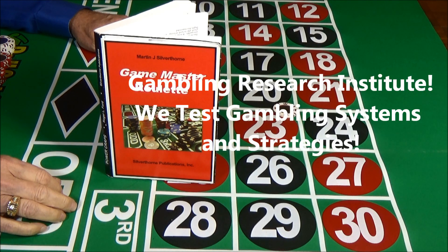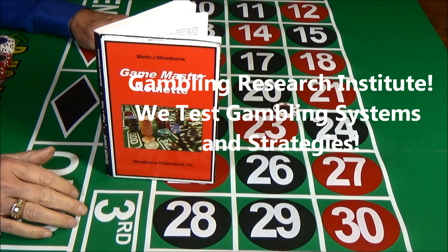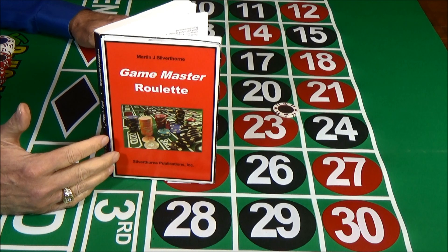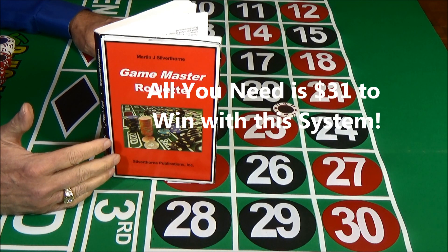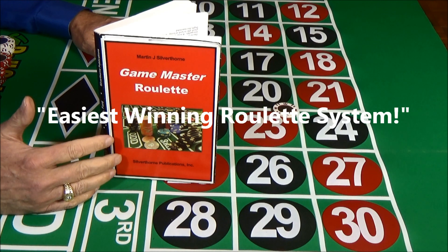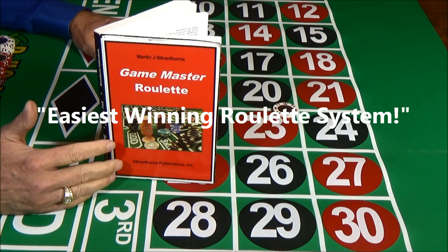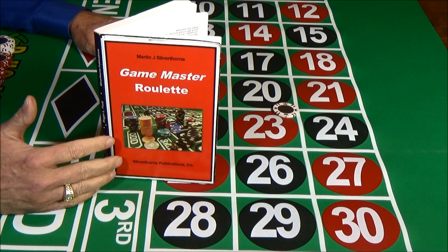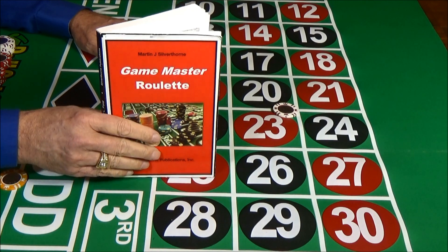I'm Russell Hunter with the Gambling Research Institute, which is a think tank that tests and evaluates gambling strategies and systems. We just finished testing Game Master Roulette. We were almost bowled over by its ability to win at roulette, and all you need is $31 to win with this system. This may be the easiest winning roulette system ever created. After talking to players who had won thousands of dollars using the system, we decided to test it and see just how good it really was.